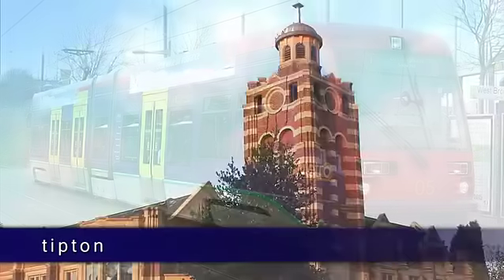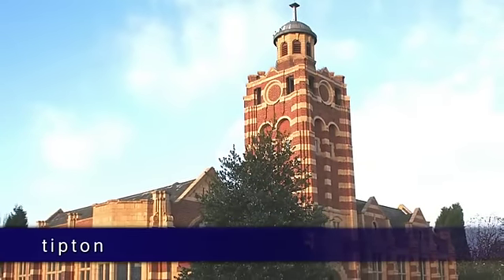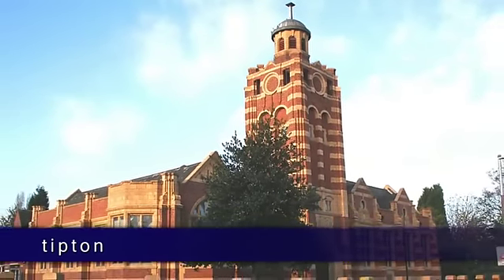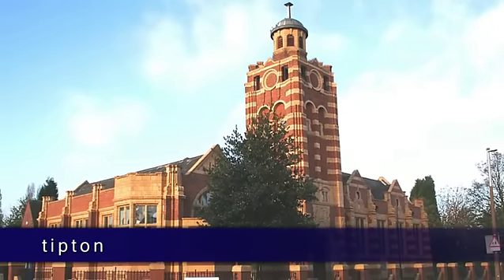Tipton enjoys a rich history, including the Grade II District Library building, which was built in 1905 and is currently utilised as the Tipton Carnegie Centre.